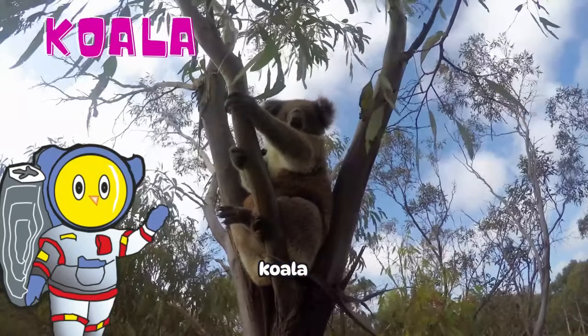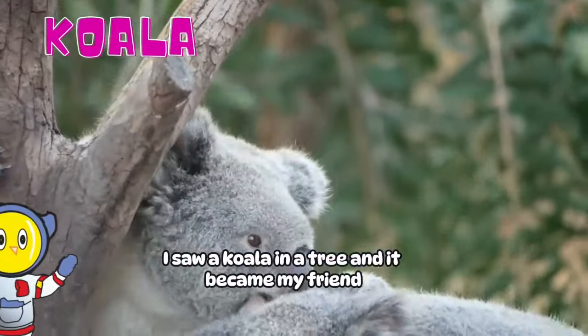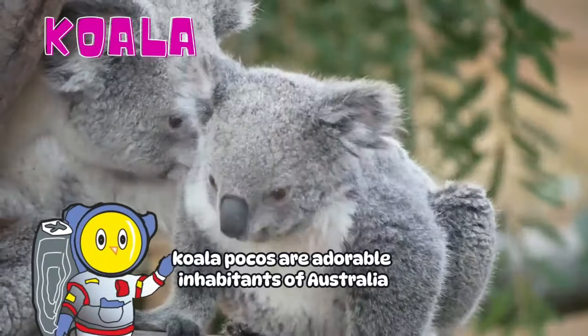Each of them is unique and very adorable. Are you ready? Koala! I saw a koala in a tree, and it became my friend. I named it Koala Poco. Koala Pocos are adorable inhabitants of Australia.